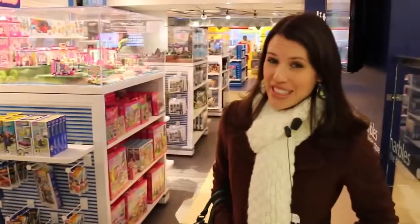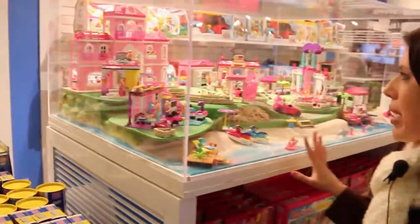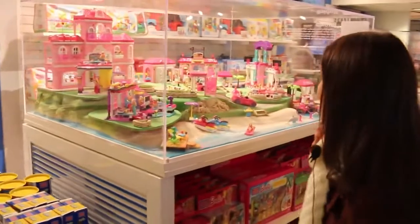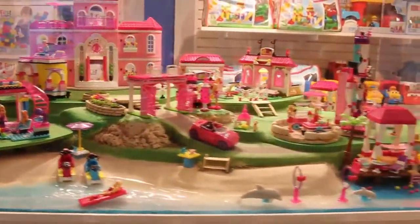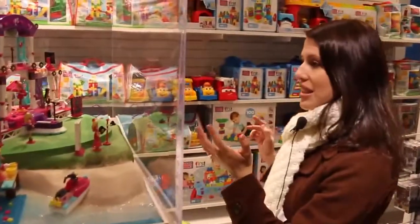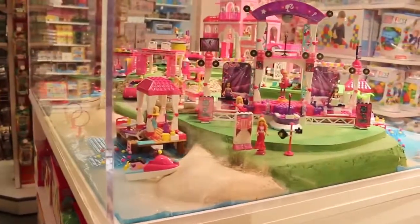Mega Bloks has a really cool setup here at this store. They have a lovely display of all the different Barbie Mega Bloks sets. There's Ken with like a Hawaiian layup there, Barbie's car, a beauty salon, this nice little beach gazebo. I've never even seen most of this stuff in stores, but there's a Barbie rocking center and a little song stage that's really cute.